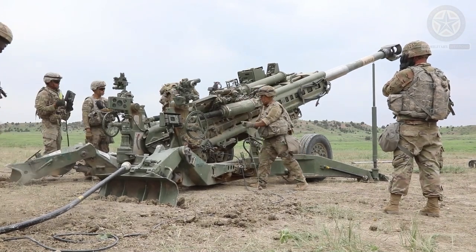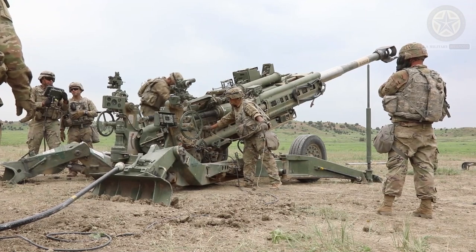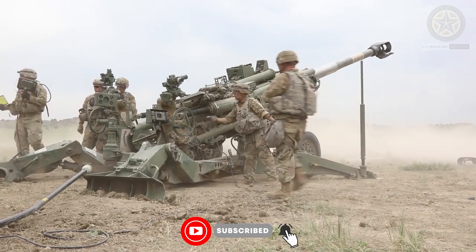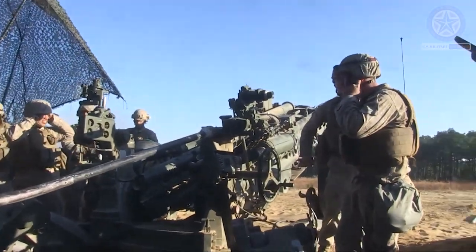The M777 is a lightweight towed howitzer designed and manufactured by BAE Systems. It is used by various military forces around the world. Here are some key details about the M777 howitzer.